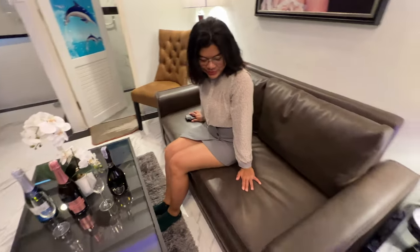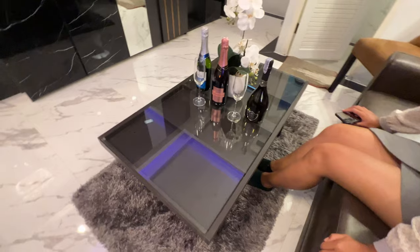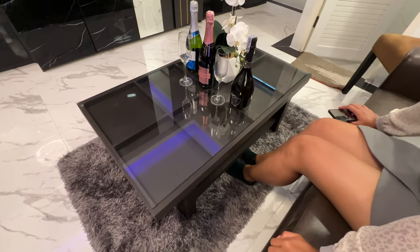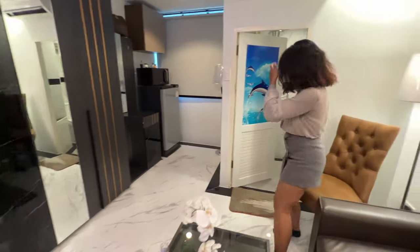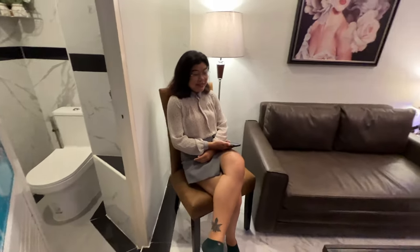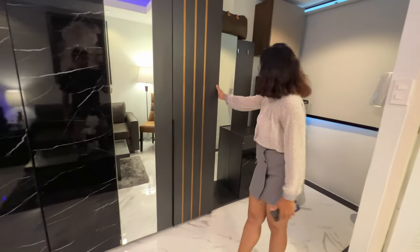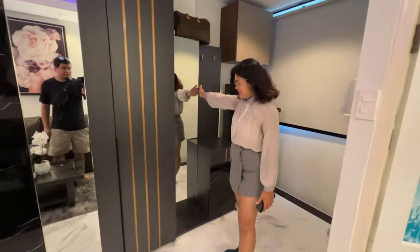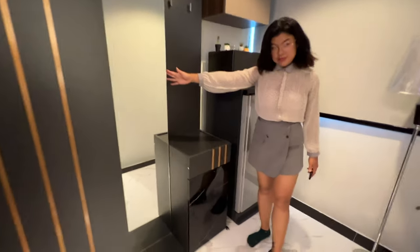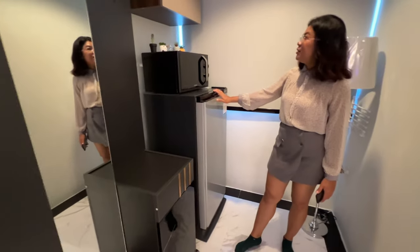There's a comfortable couch and a coffee table — I think I've seen that coffee table before at Index. There's also a random chair in the corner, a closet with a lot of storage space, a nice mirror, a refrigerator, and a microwave.